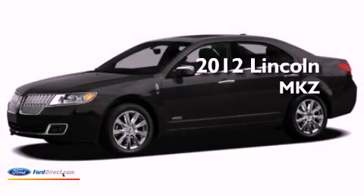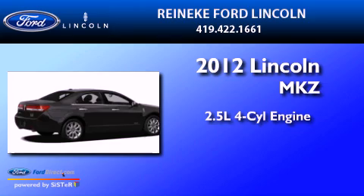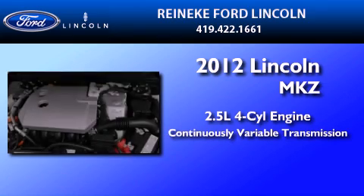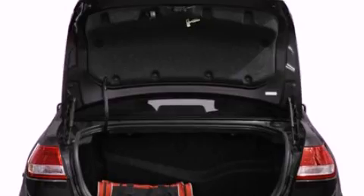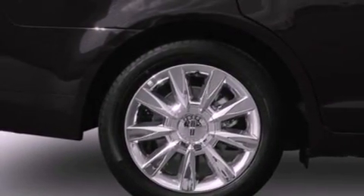This is a brand new 2012 Lincoln MKZ. It features a 2.5-liter four-cylinder engine and a continuous variable transmission. Its top features include heated front seats, a low-tire pressure indicator, traction control and stability control systems, nine strategically placed speakers, aluminum wheels, and satellite radio.